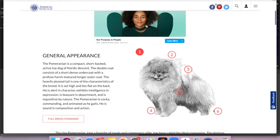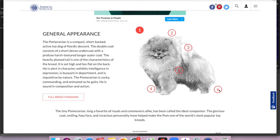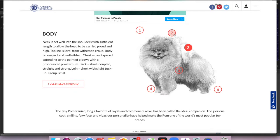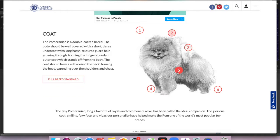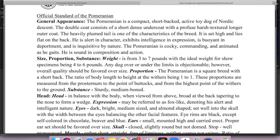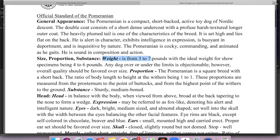If you visit a website like the American Kennel Club or any other official registry, you'll be able to find details about your breed standard. If we look at the Pomeranian breed standard on the AKC website, you'll see that Pomeranians are between three and seven pounds. There is no mention of teacup-sized dogs.